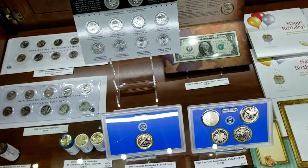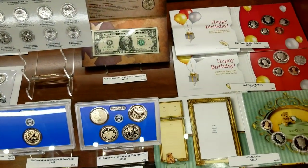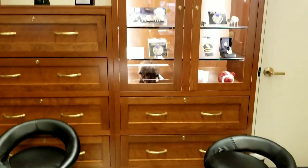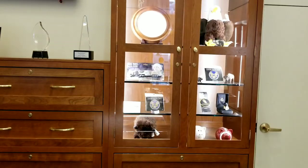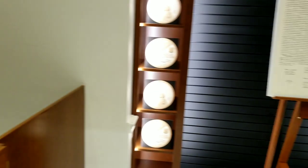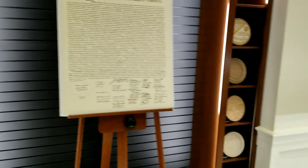And then over here we can see the American Innovation dollars, quarter sets, all kinds of different things - congratulations sets, birth year sets. All kinds of things here, very nice. And they have plaster molds as well on display, showcasing different things. Very cool and nicely done.